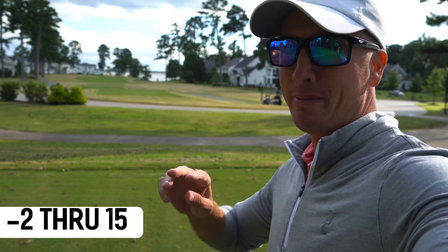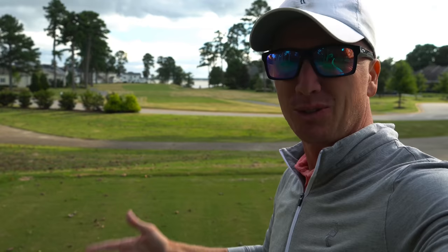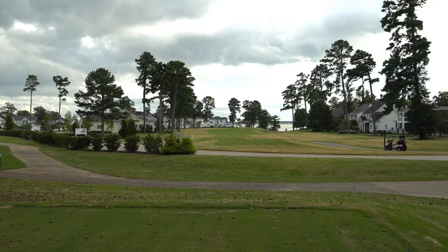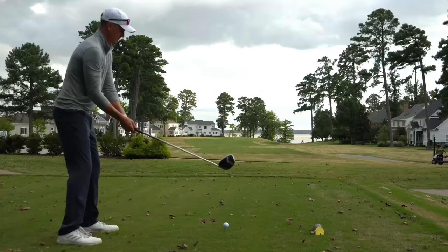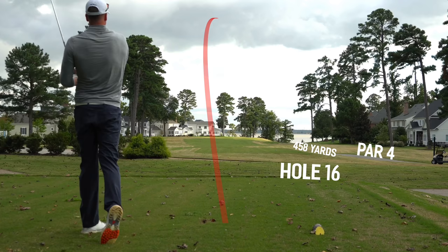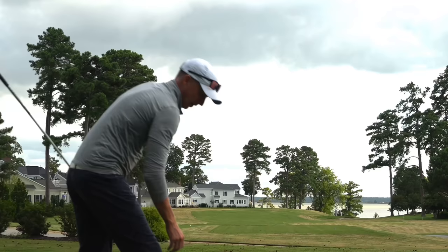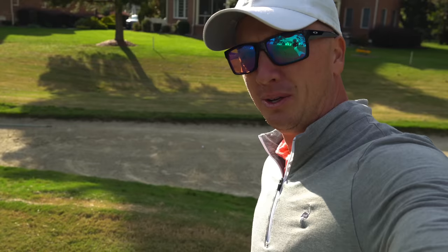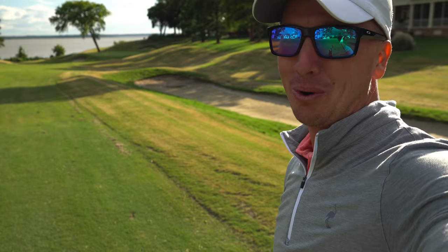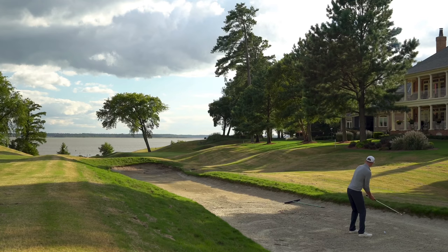Love to see that — first birdie here on the back, moves us to two under par, three holes remain. We get a peek at what I believe is the river down there — I guess that's why they call it the River Course. We're gonna get some cool views coming up. Number 16, par 4, 458 yards — tee it high let it fly, pretty much straight away. That tree right there is what we're going to be aiming at, looks like it bends down to the right. We sure have loved these fairway bunkers here on the back nine — 155 left, slightly down the hill, nine iron in hand.